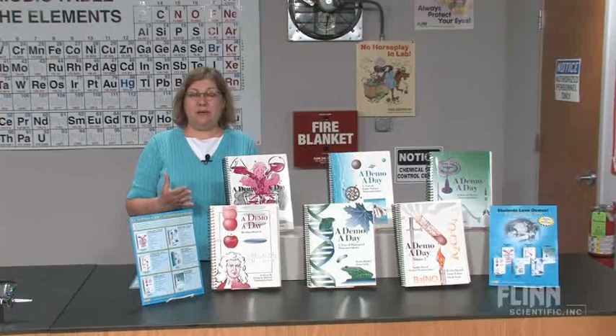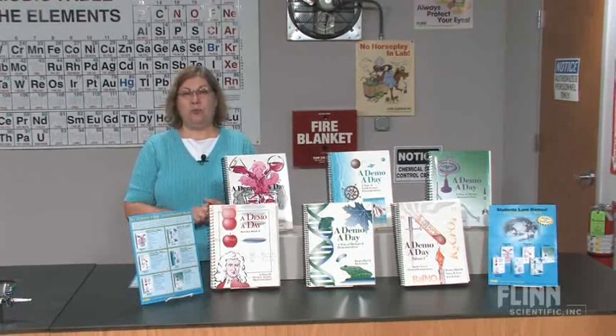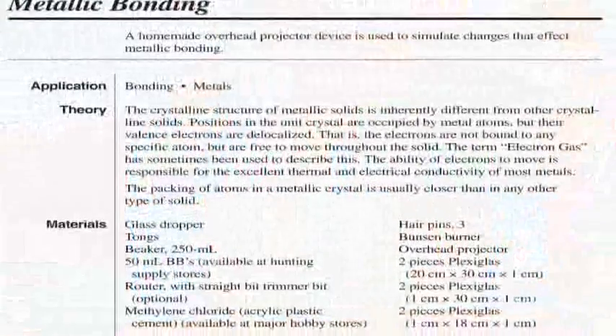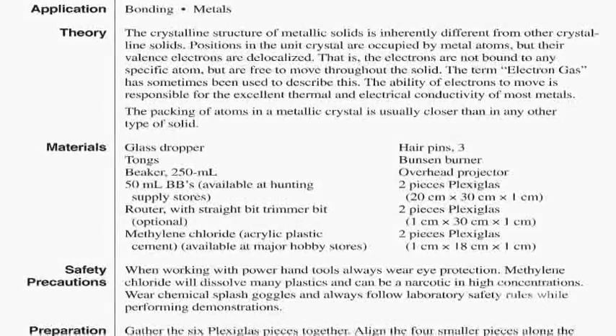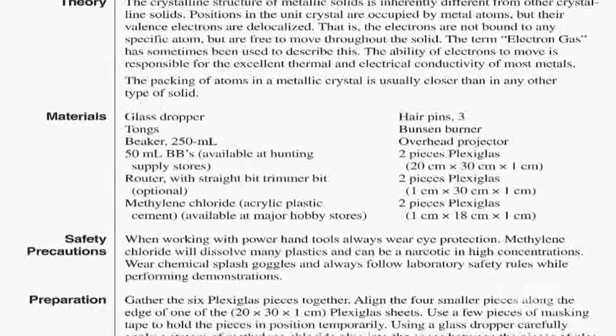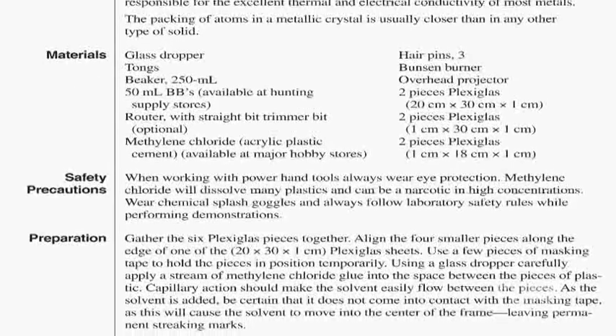What do you get with these demonstrations? Well, first of all, they're time tested — you know they will work. They're easy to set up, they use readily available materials, nothing complicated about them, and you get a full Flint Scientific write-up. Essential safety information for every demonstration, a complete procedure, discussion.